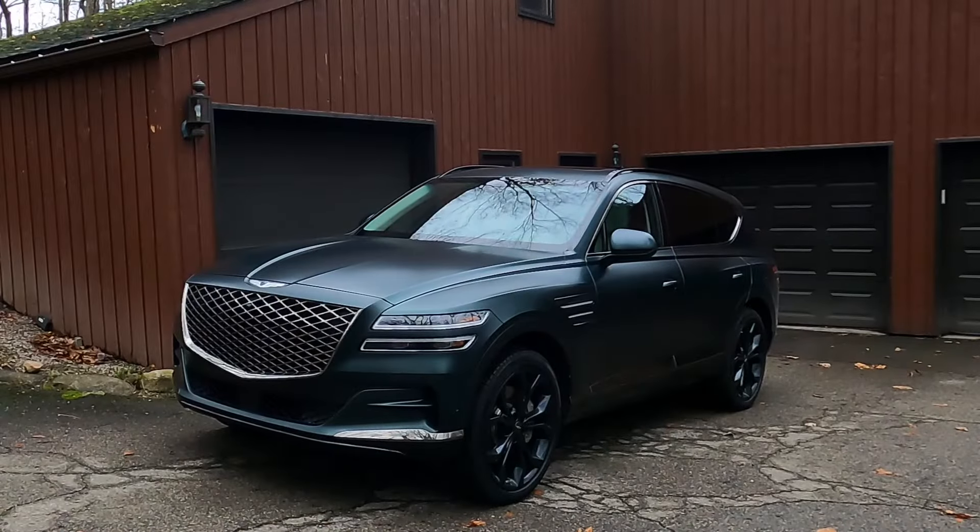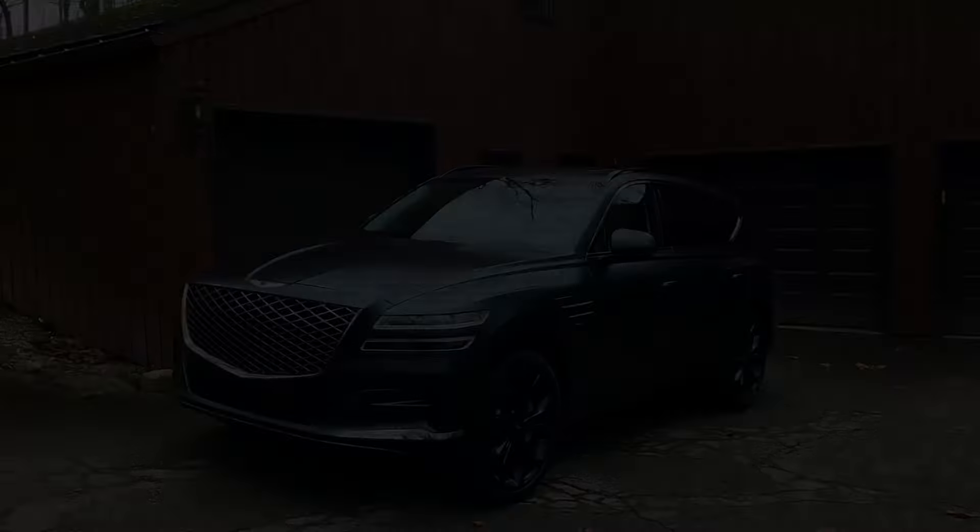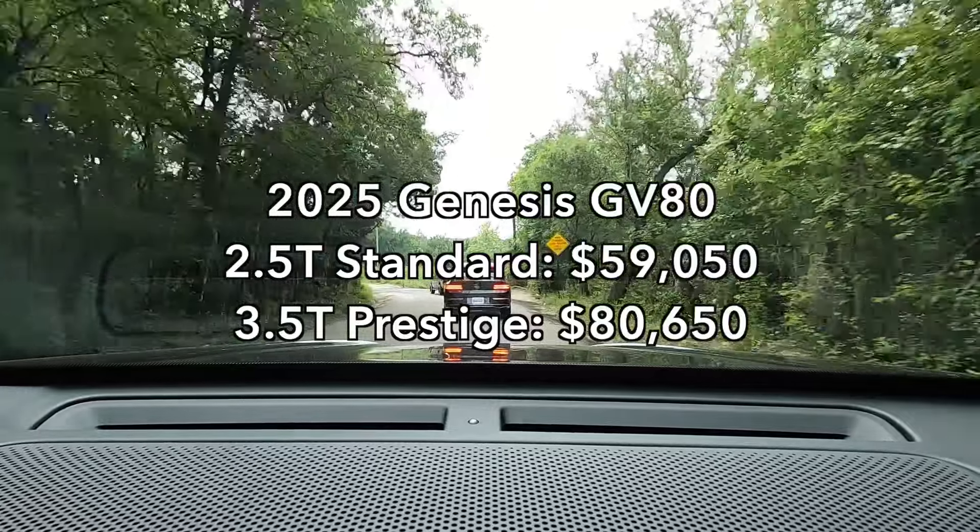That is the exact same base price as the 2024 Genesis GV80, but the content is not the same. The price does go up from there, and it does go up fairly quickly, all the way to this vehicle right here — a three-and-a-half liter GV80 Prestige, which is much more than $59,000. I'll go ahead and put the price up on the screen for you.